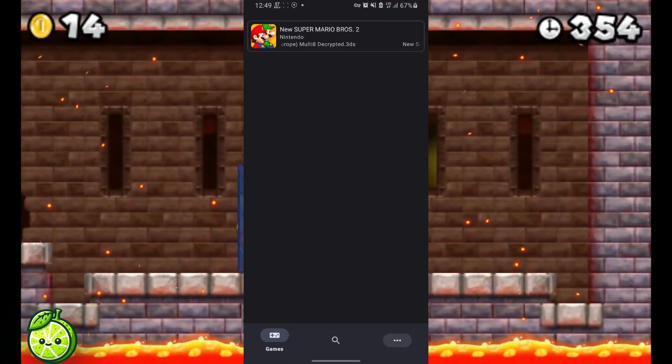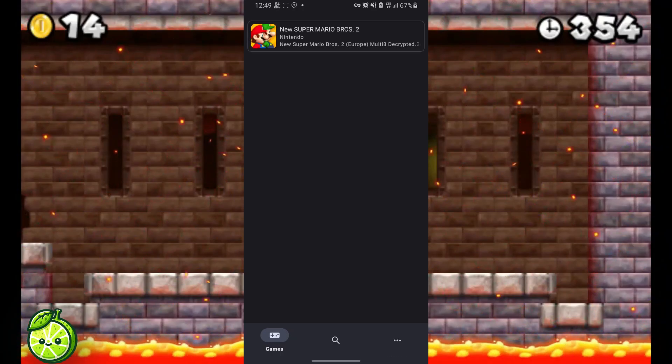Let's explore the interface of the Lime 3DS emulator and see what it has to offer, so follow along with the video.